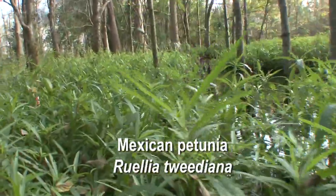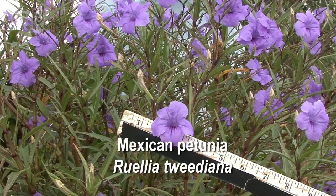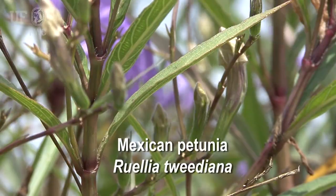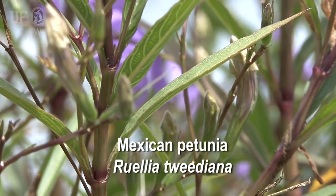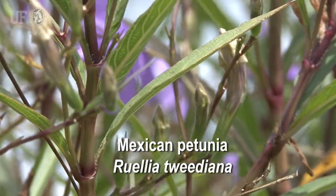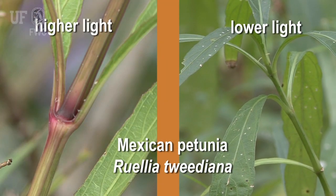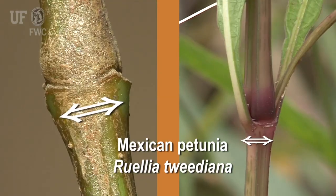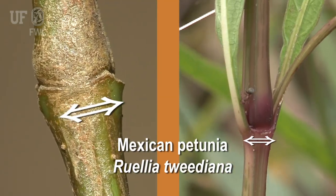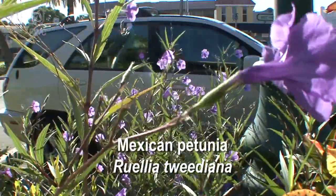Some specific ID characteristics of Ruellia tweediana are that it is an erect, herbaceous perennial with one-to-many stems. These stems are green or purple in color, dependent on light conditions, becoming more purple in higher light conditions. Stems also have a prominent nodal swelling and can grow up to a meter tall.